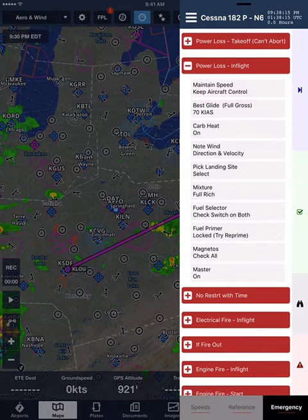Mixture. Full rich. Fuel selector. Check switch on both. Fuel primer. Locked, try re-prime. Magnetos. Check all. Master. On.